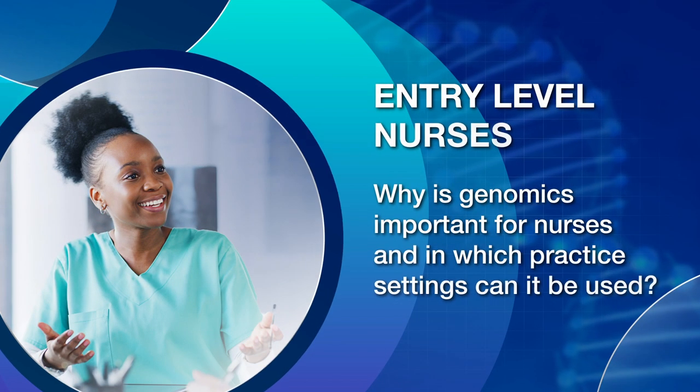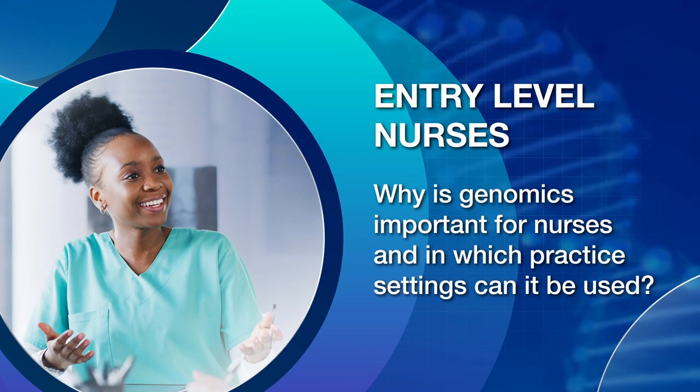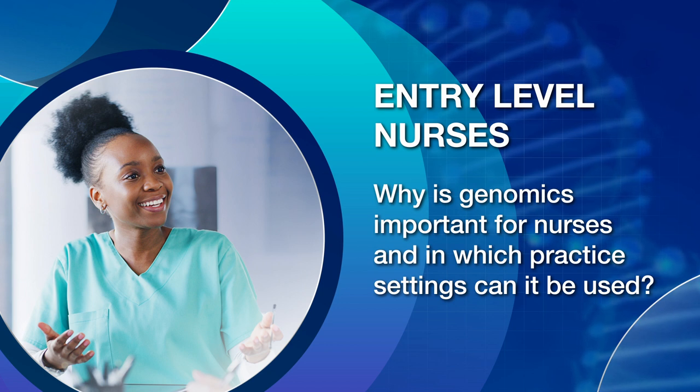Entry-level nurses. Why is genomics important for nurses and in which practice settings can it be used?